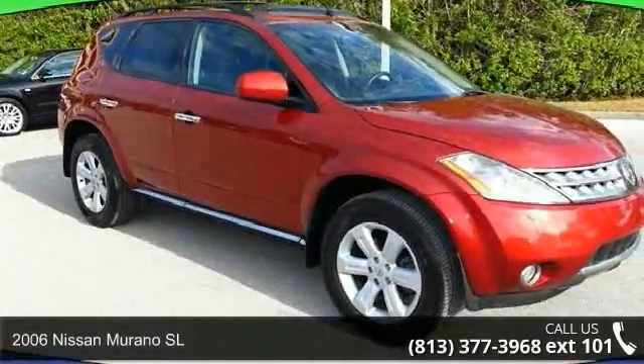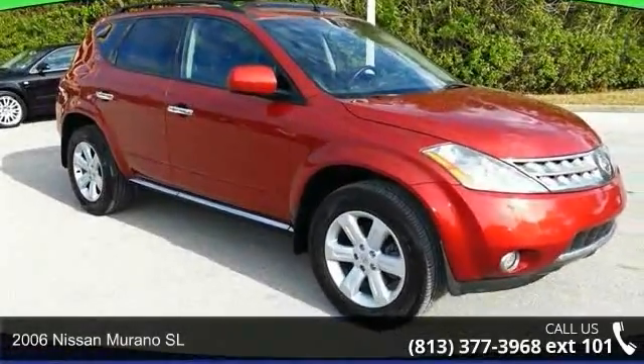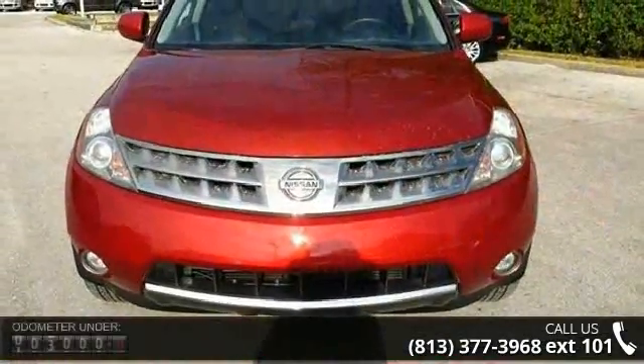Step into the 2006 Nissan Murano SL. If you are looking for an automobile with great features, look no further.